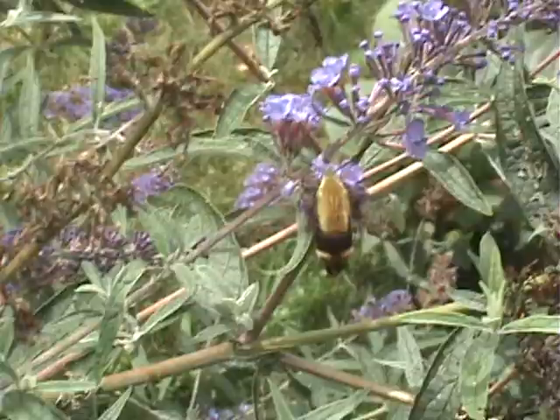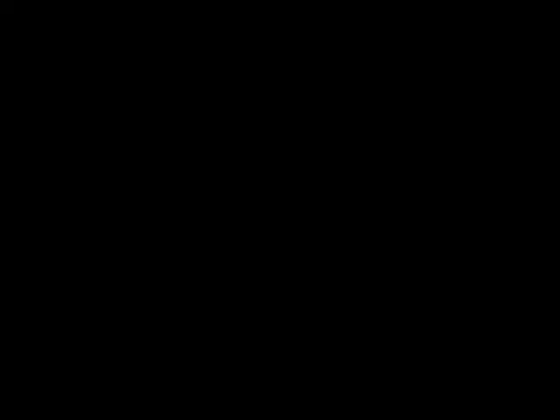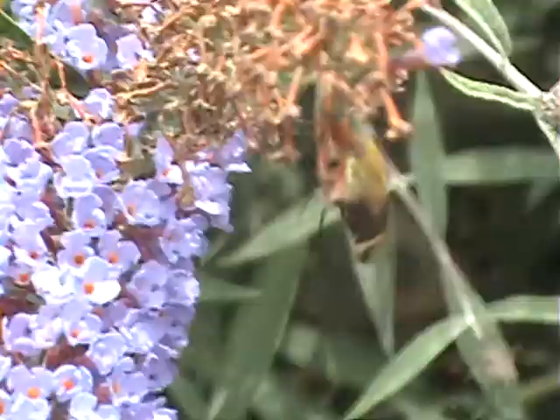These moths are extremely agile and very fast. They are some of the fastest flying insects in the world — some are capable of flying at over 30 miles per hour — and they average a wingspan of 35 to 150 millimeters. This is why a lot of them are mistaken for actual hummingbirds, because of their extreme maneuverability and fast-paced flying.